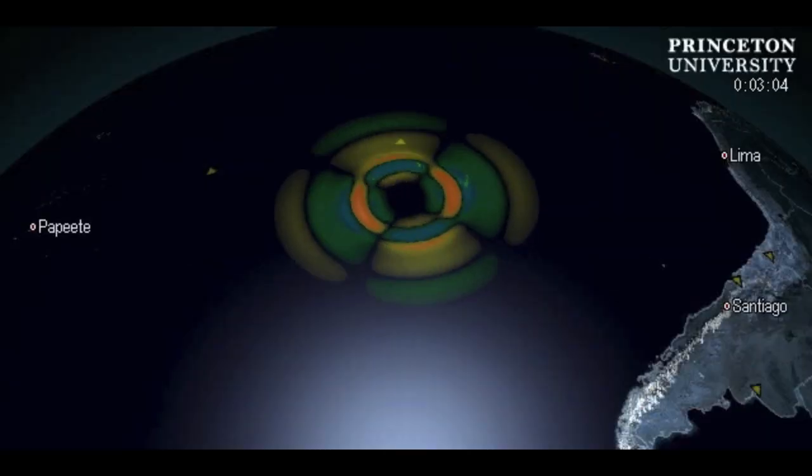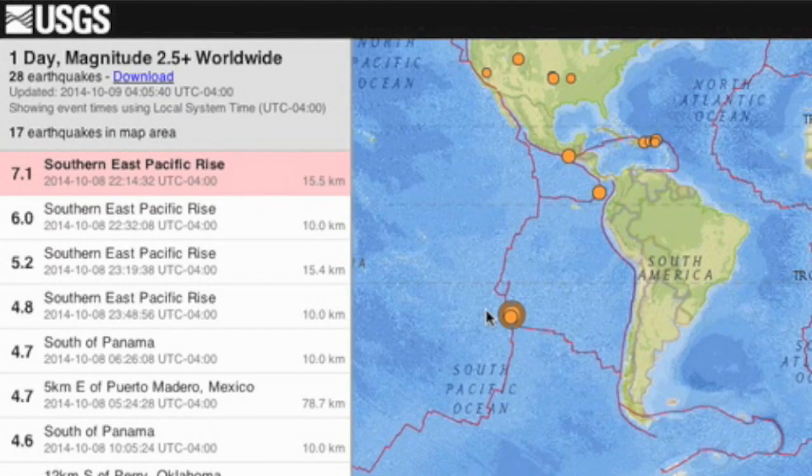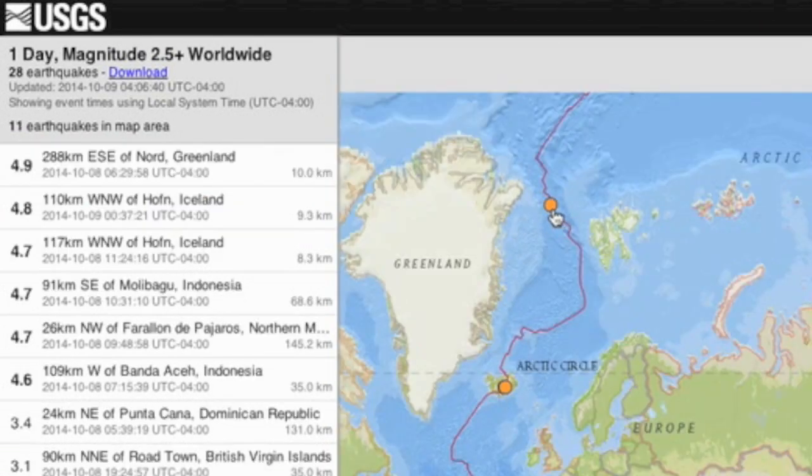Good morning folks. The earthquake watch continues, hitting with a magnitude 7 striking the east Pacific rise. There was no tsunami created, but it is the largest rumble of the current watch, complemented by some smaller shakes in the area. We also took a polar quake east of northern Greenland.